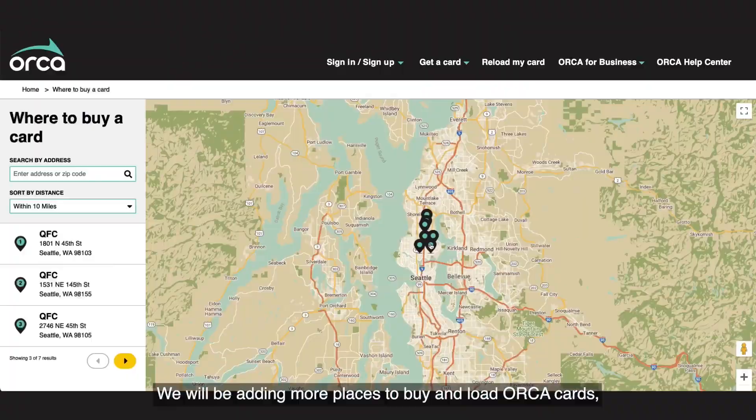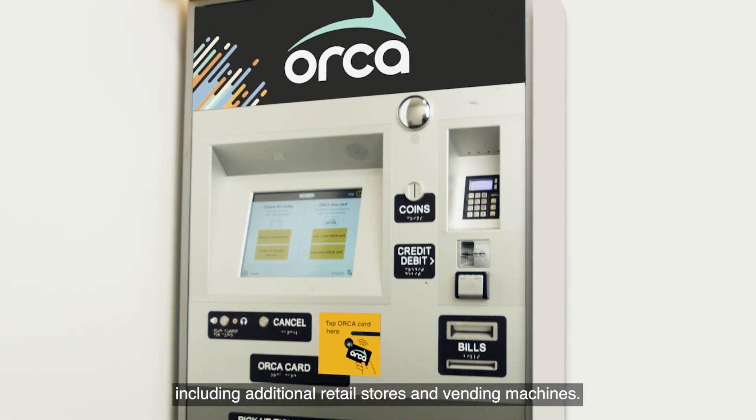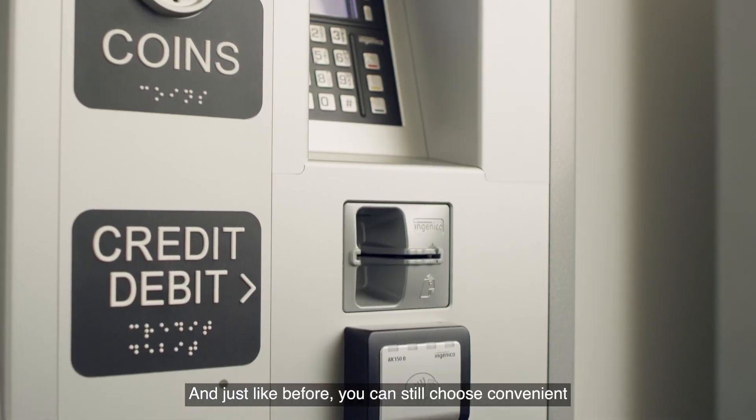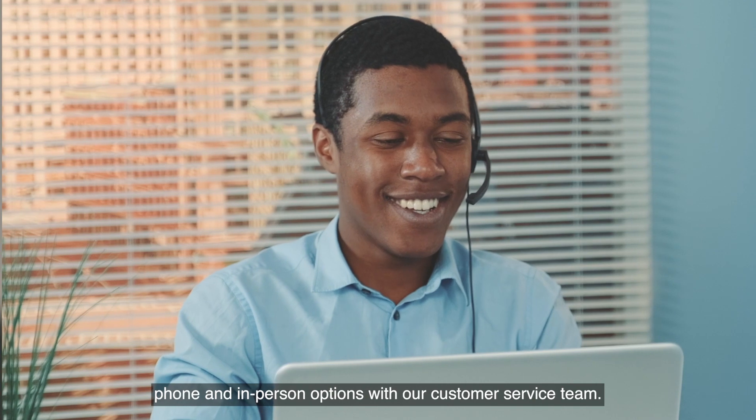We will be adding more places to buy and load Orca cards, including additional retail stores and vending machines. And just like before, you can still choose convenient phone and in-person options with our customer service team.